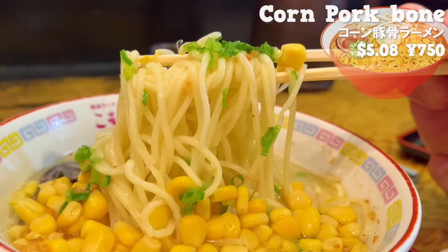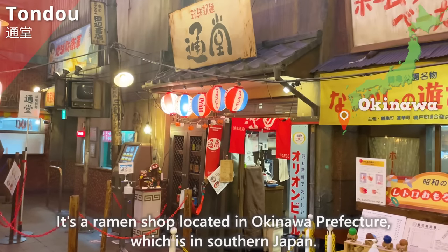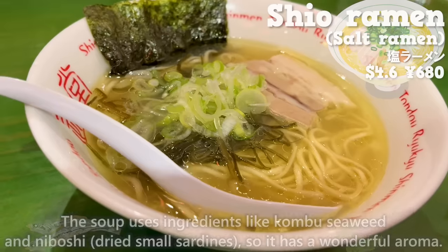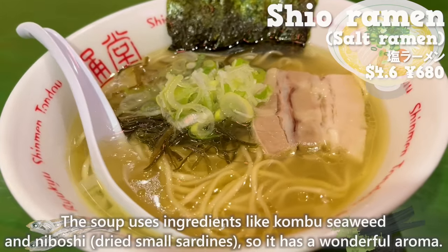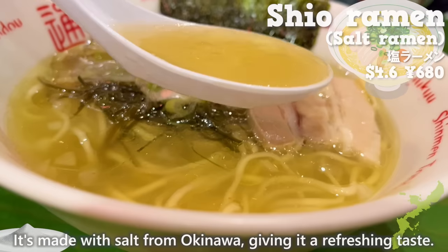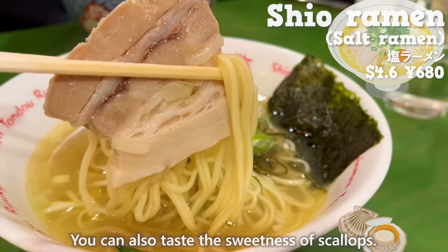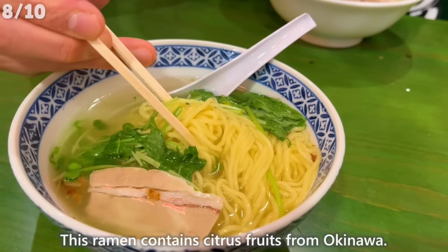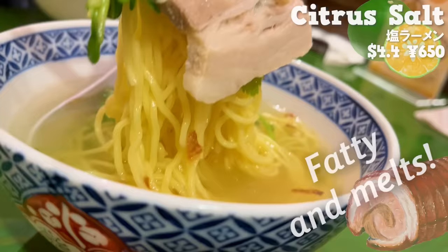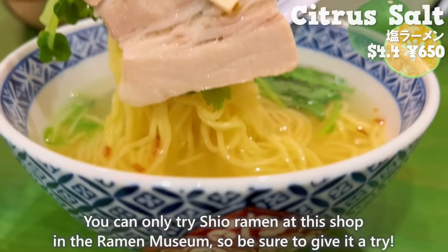Next, we introduce Tondo, a ramen shop located in Okinawa Prefecture in southern Japan. We tried the shio ramen — the soup uses kombu seaweed and niboshi (dried small sardines), giving it a wonderful aroma. It's made with salt from Okinawa, giving it a refreshing taste. The thin noodles go well with the Japanese-flavored soup, and you can also taste the sweetness of scallops. This ramen contains citrus fruit from Okinawa, giving it a refreshing aroma, and the chashu pork is fatty and melts in your mouth. You can only try shio ramen at this shop in the Ramen Museum, so be sure to give it a try.